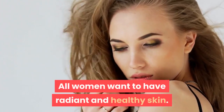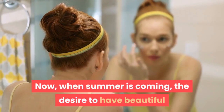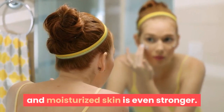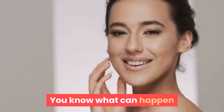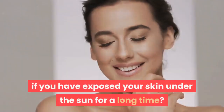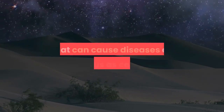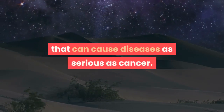All women want to have radiant and healthy skin. Now, when summer is coming, the desire to have beautiful and moisturized skin is even stronger. You know what can happen if you have exposed your skin under the sun for a long time? Premature aging, dryness, burns and deep tissue damage that can cause diseases as serious as cancer.